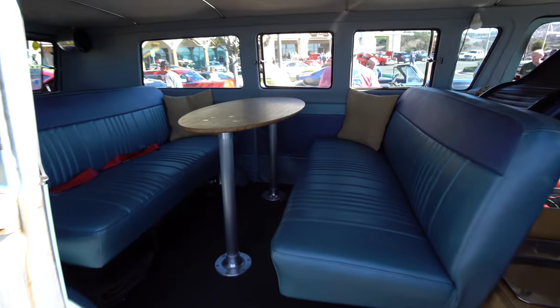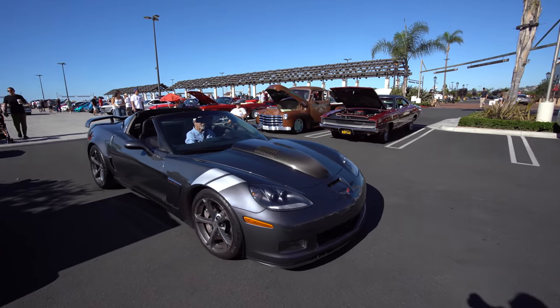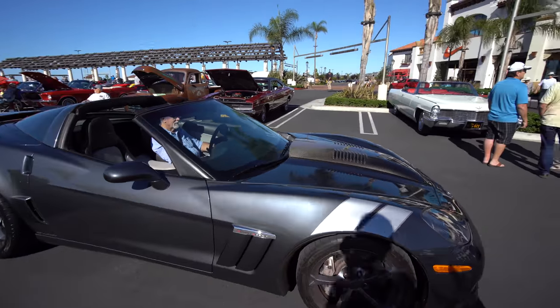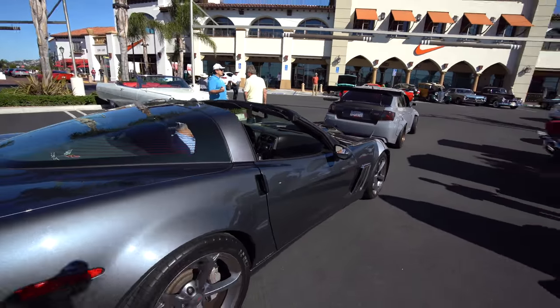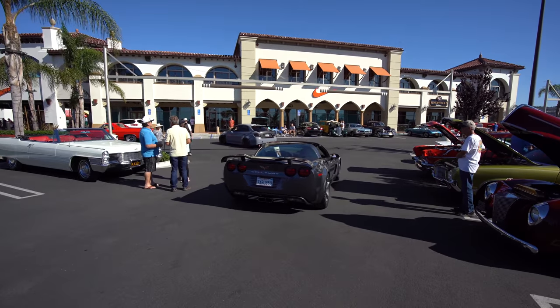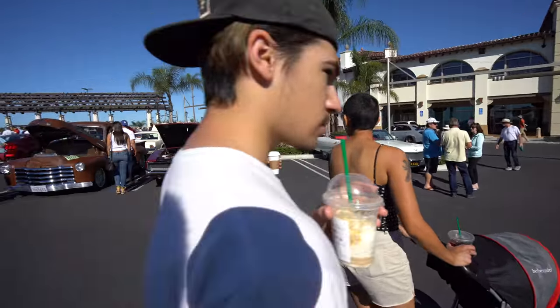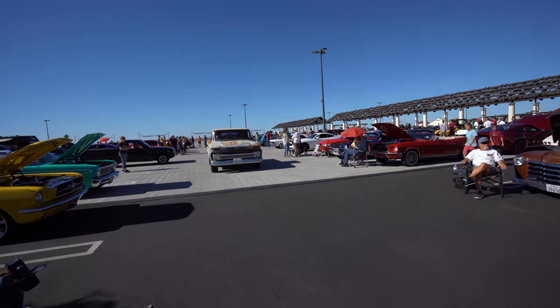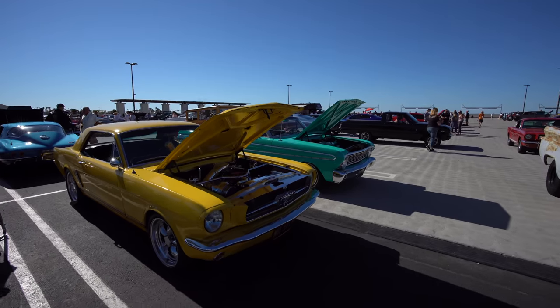Here's a rare sight — this is a Callaway Corvette, a Corvette Grand Sport with a Callaway motor. Callaway is the only GM-authorized and recognized Corvette tuner; they actually work with the factory, unlike a lot of other tuners that have no factory affiliation.